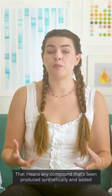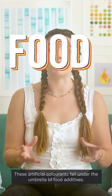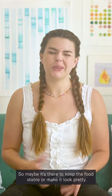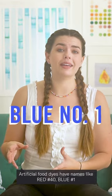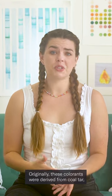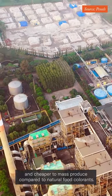Artificial food coloring means any compound that's been produced synthetically and added to a food product to alter its color and make it more visually pleasing. These artificial colorants fall under the umbrella of food additives — that's anything added to a food that isn't there for nutritional purposes, so maybe it's there to keep the food stable or make it look pretty. Artificial food dyes have names like Red Number 40, Blue Number 1, and Yellow Number 6, although in the EU they're listed by their E number, like E110, E104, E102. Originally these colorants were derived from coal tar, but they're now synthesized from petroleum, and they're much easier and cheaper to mass produce compared to natural food colorants.